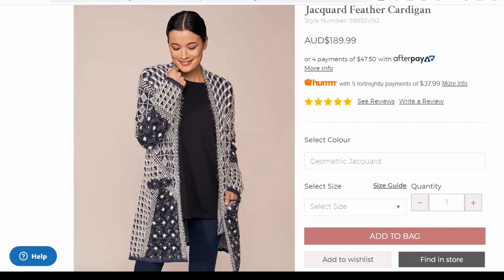So those are my top five longline cardigans. And if you want to find out a little bit more about cardigans that are going to be right for you for style personality, we have a fun style personality quiz — I'll pop the link above. Take care, everyone, and we'll see you next week.